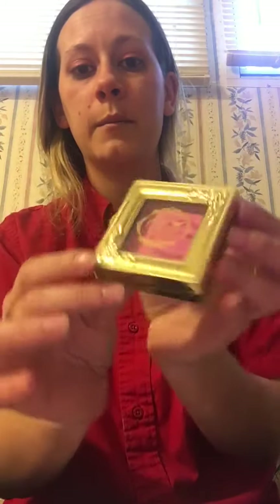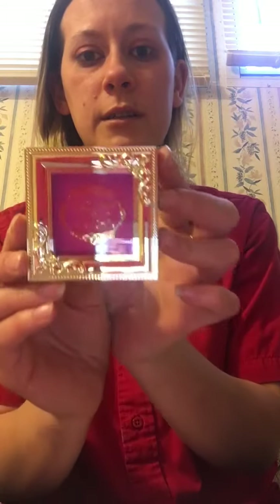Next we have the Pretty Vulgar Make Them Blush blush in the color Prim Vixen. I'm not excited that I got this one — I wanted the more neutral one. I'm not gonna swatch it because I'm more than likely going to give it away; it's just too pink for me. But it is in precious packaging, and that blush retails for $26.